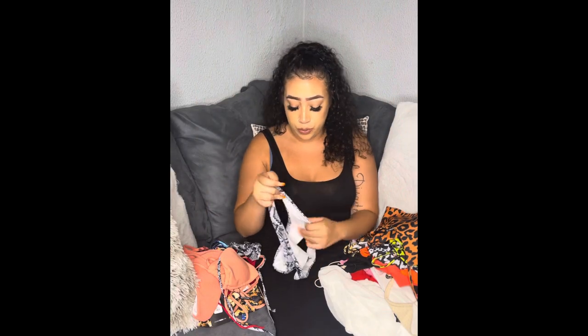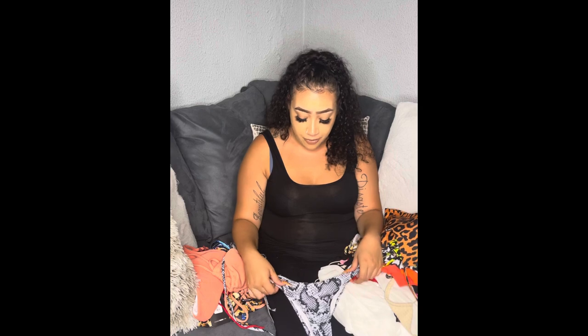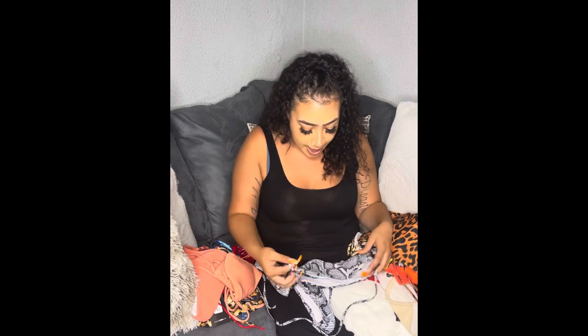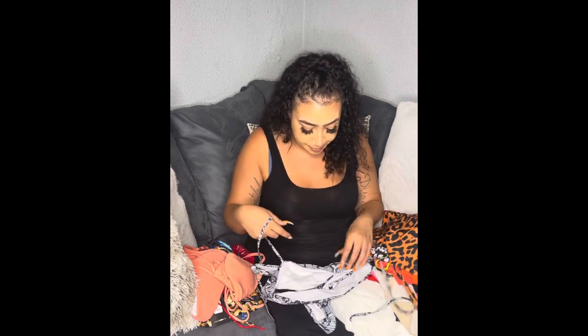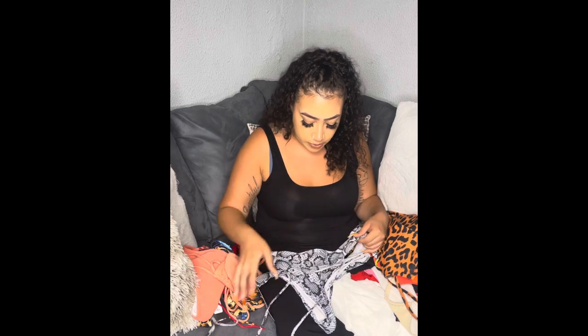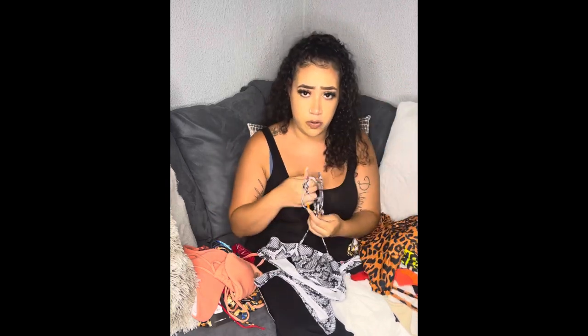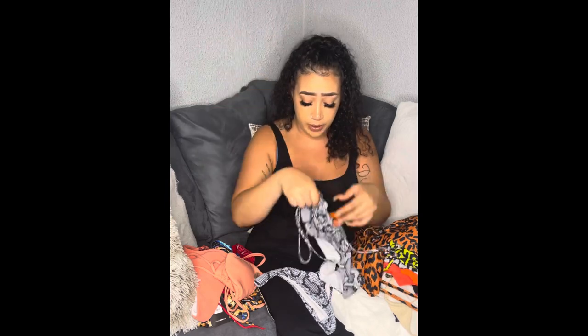This one is from Zappos — I like that it's up high to cover the front. It comes with a top that you can tie however you want: regular, crisscross, whatever. Really cute.